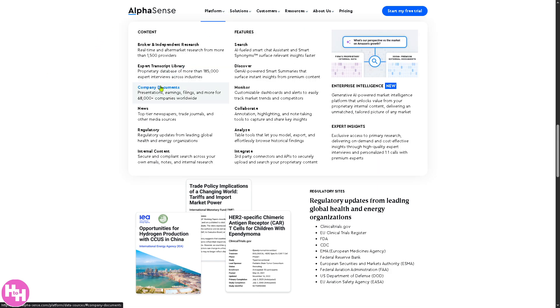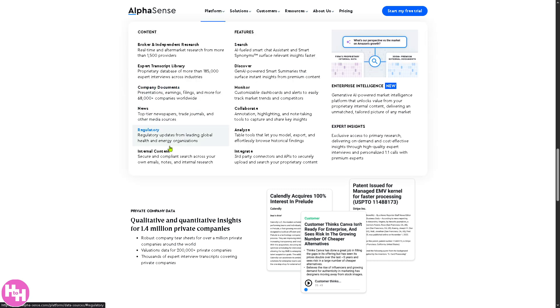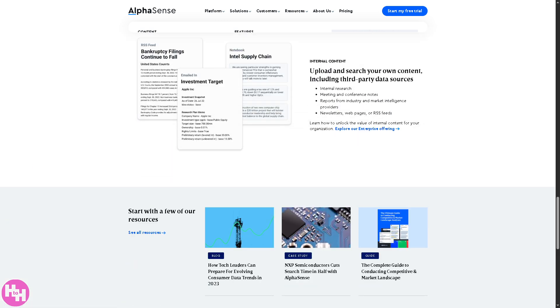You also have access to the regulatory section, where you can get updates from major regulatory bodies, especially in healthcare and energy, so you can monitor compliance risks, industry changes, and policy shifts. On top of that, you have access to internal content — a secure AI-powered research tool for your organization's private content like emails, notes, and research.